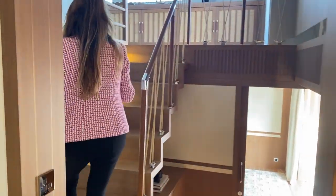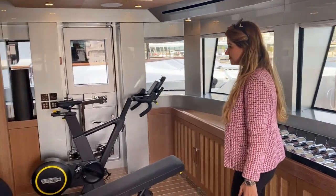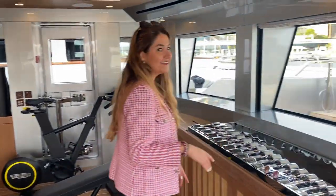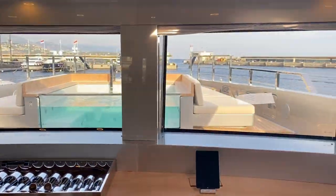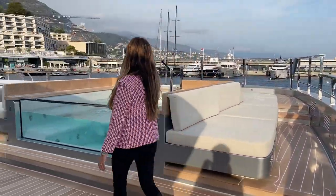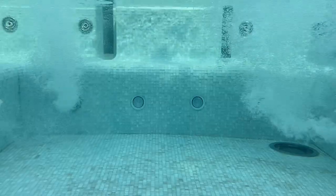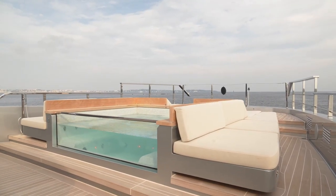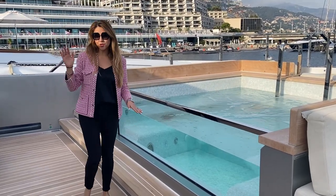Now let's go upstairs. We have the private owner's gym where you can work out with all of your gym equipment. Always work out with the view, right? And you have your own private jacuzzi forward. I absolutely love it. This is massive on a 44 meter yacht. I love the transparent pool over here. You can have stone loungers and tan on the side. It's really located on a lower deck towards the bridge, so you have a lot of privacy.